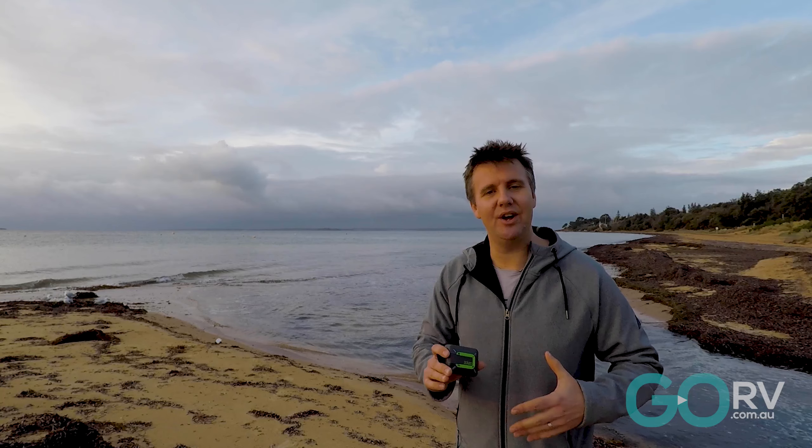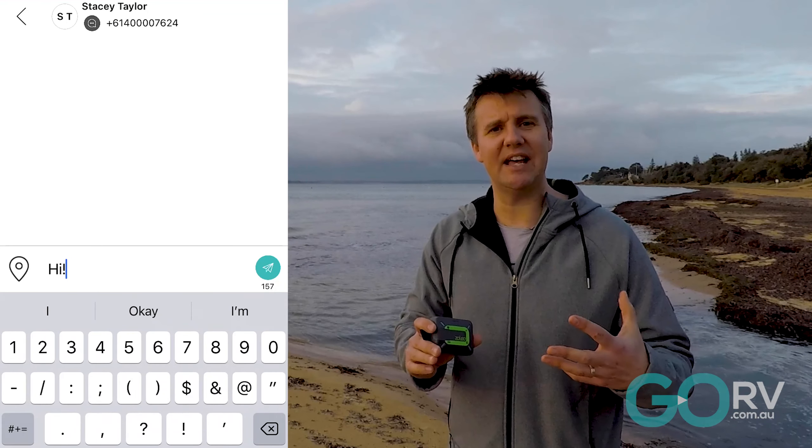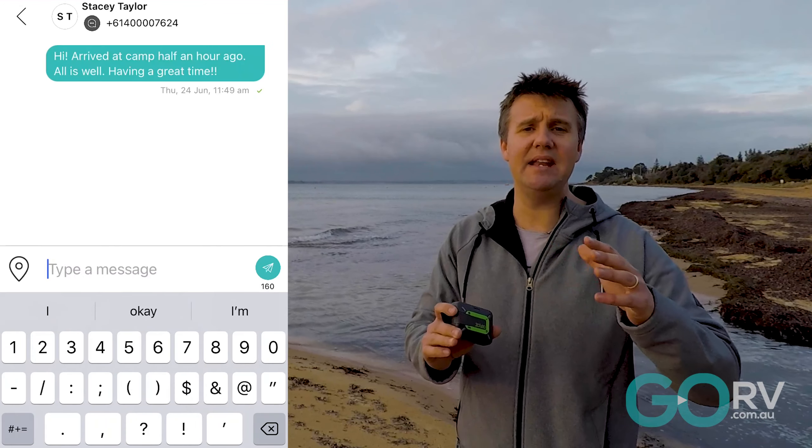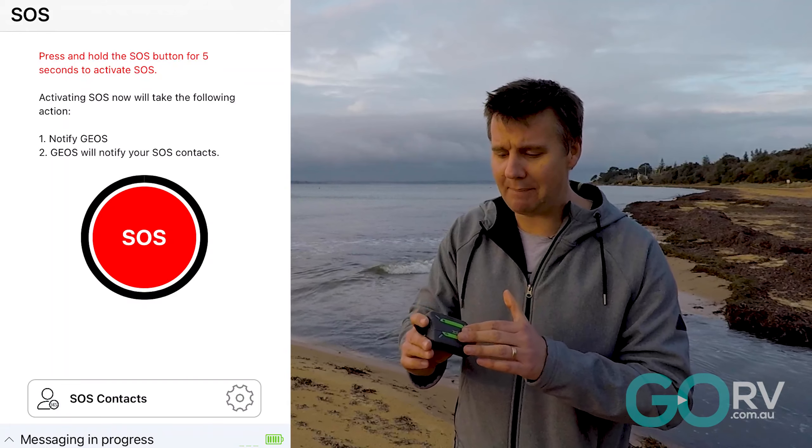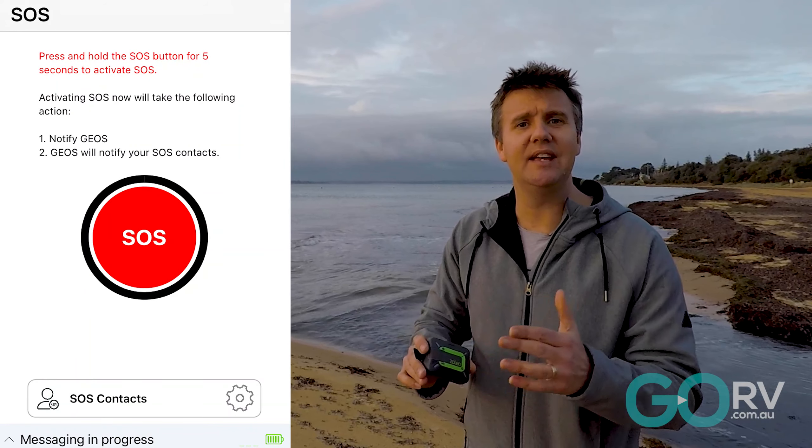In a nutshell, it turns your smartphone into a kind of satellite phone that can text your contacts from anywhere in the world, and at the push of a button — whether that's through the special app or the device itself — you can summon the cavalry in the event of an emergency.